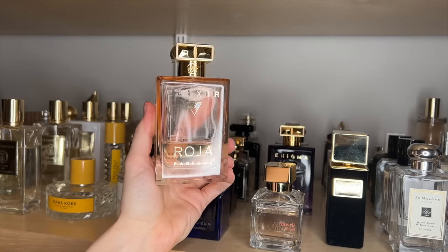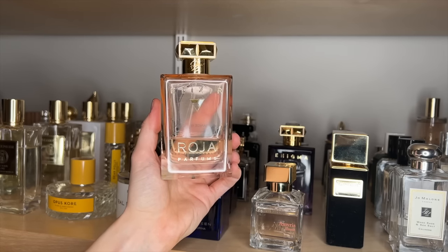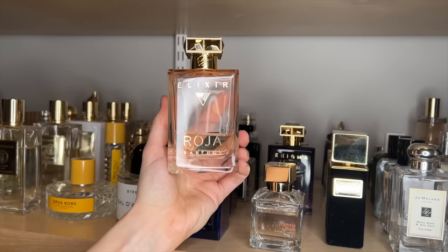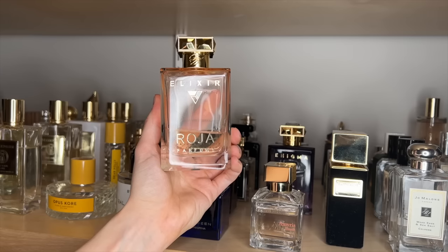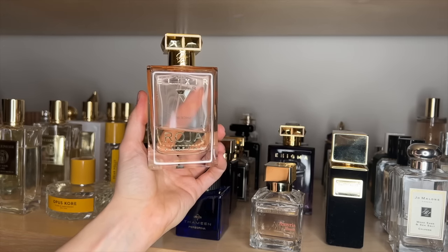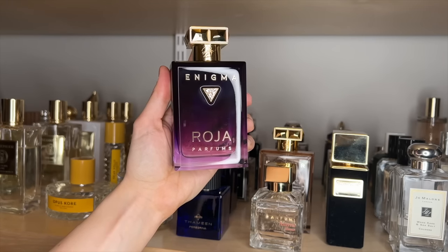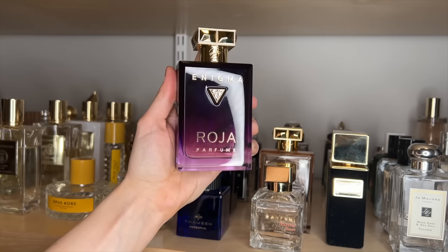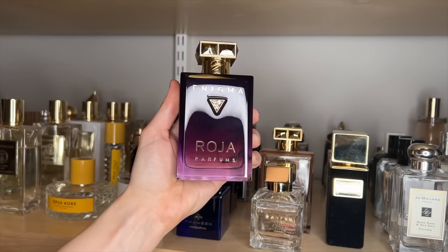Roja Elixir is one of my all-time favorite fragrances — I will always repurchase this. This is actually my second bottle, and I ended up buying it because of Erin Nicole. It really is just such a fluffy, feminine floral — it's got a beautiful raspberry note, some rose. I think there's heliotrope and some kind of warm woodiness in the base. It's very soft and delicate. I will say the performance is on the softer side, but I think it's just so pretty. I also have Roja Enigma, which is almost like the peach version of Elixir. I prefer Elixir, but I do really enjoy Enigma.